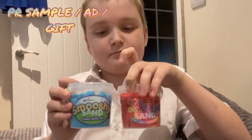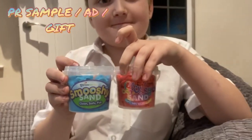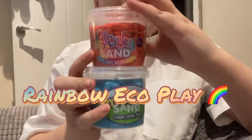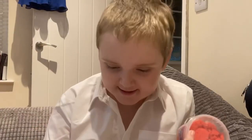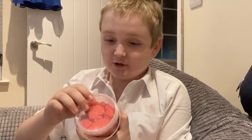When I went to the toy fair I got these PR samples from Rainbow Eco Play. One is Slinky Sand and one is Smushy Sand. Ethan is going to open them and try them — I'm going to start the Slinky Sand now. Try not to spill it all over the sofa.